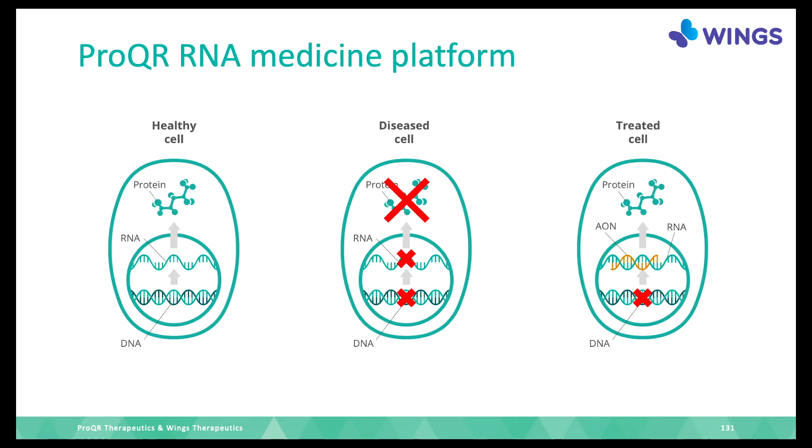What we do is repair at the RNA level. The DNA still has a mistake, but in the RNA, we use an AON, which makes an exon skip. As a result, the recipe now makes sense — there is a protein, which is the apple tart.